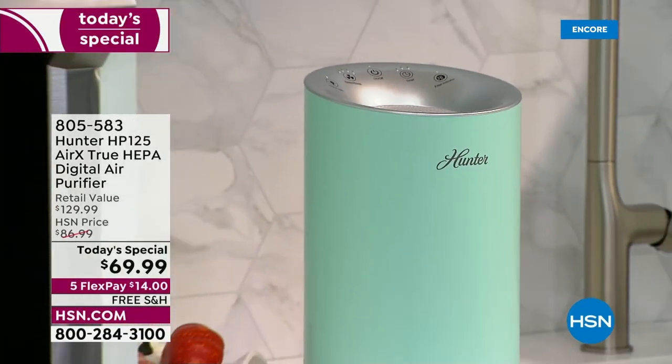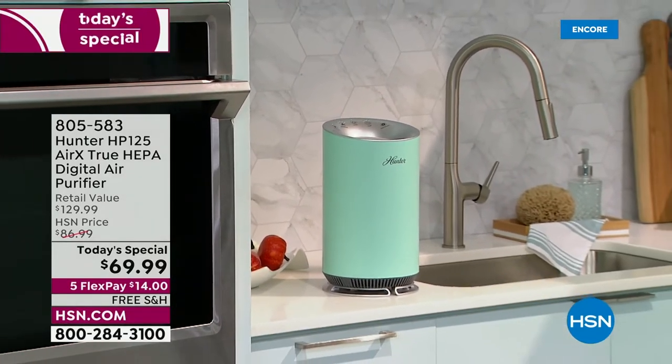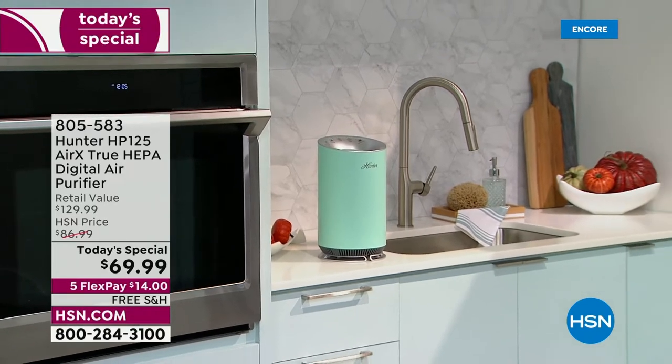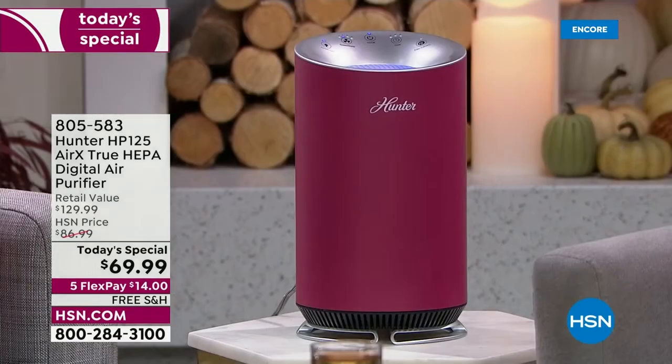You're getting a unit that's really pretty, compact, and sleek — it doesn't look like an eyesore in the home you put so much love into decorating. Remember the bonus buy: if you pick up a today's special at $69.99, every additional one is $10 off. With flex pay, there is no reason not to pick one up.